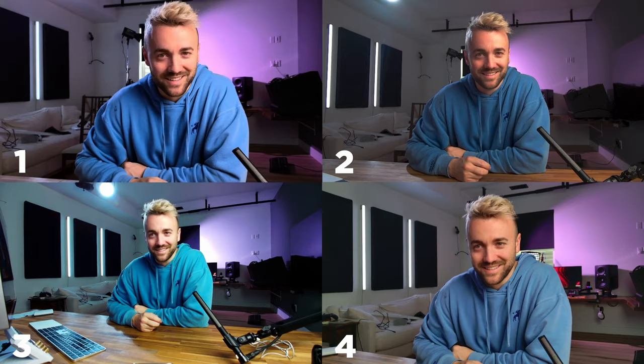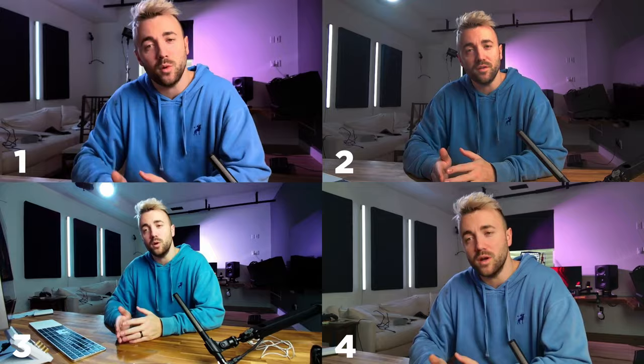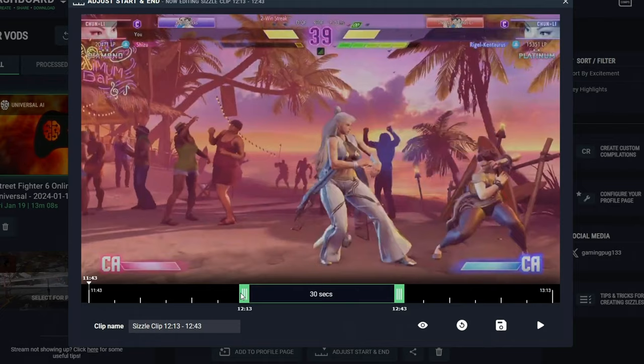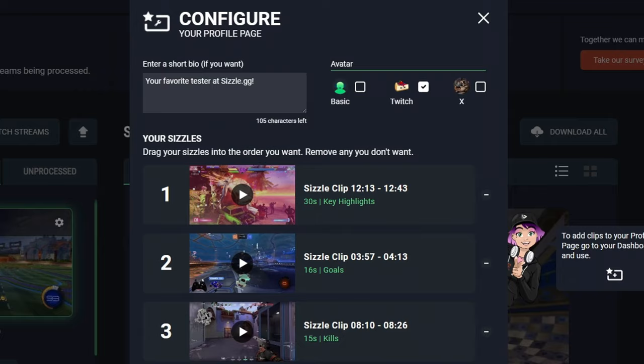This video's sponsor, you guys know them well — it's sizzle.gg, and at the end of this sponsor segment there's a $25 giveaway, so make sure you hang out for that. Sizzle.gg is a website that automatically generates highlights and clips from your YouTube streams, your Twitch streams, even your local gameplay videos. No editing software or editing skills required. It just watches your content, picks out the best parts of your gameplay, and then cuts them into clips and compilations for free.